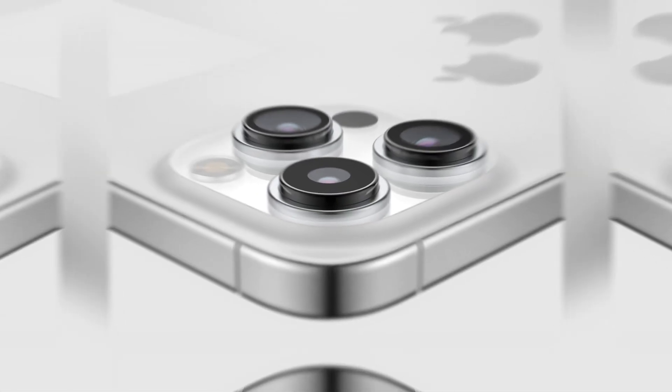So these iPhone 15 rumors give us hints about what might be new. The screen could change, the camera could get better, and the inside could get faster. It's like a sneak peek at what Apple might do next. As we get closer to when Apple shows us the new iPhone, we will find out which of these rumors comes true. It's an exciting time for people who like iPhones and new gadgets.